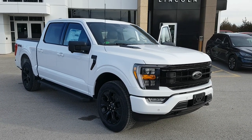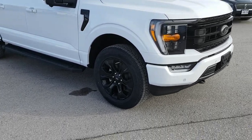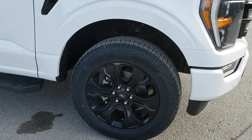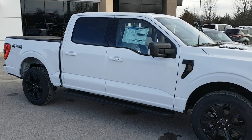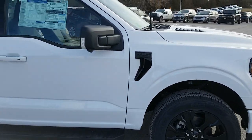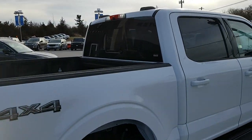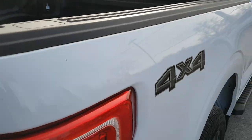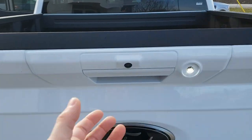2023 F-150 in Oxford White, this is an XLT 302A package with the black appearance package, so you get those 20-inch black gloss wheels with all-terrain tires. It also has the sport package and the black pack, which gives you the leather interior. You also have that Tremor-style hood on there as well — a really awesome looking truck. This one has the five-and-a-half-foot bed, you get that power sliding rear glass window, the Ford spray-in bed liner, dual exhausts in the back.